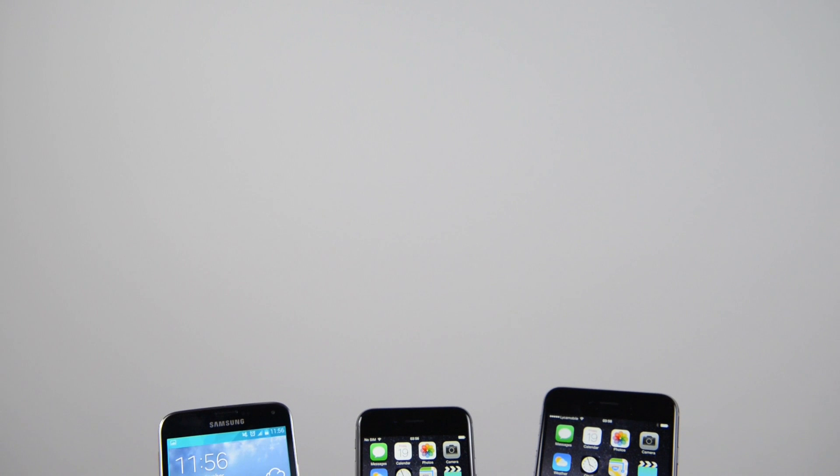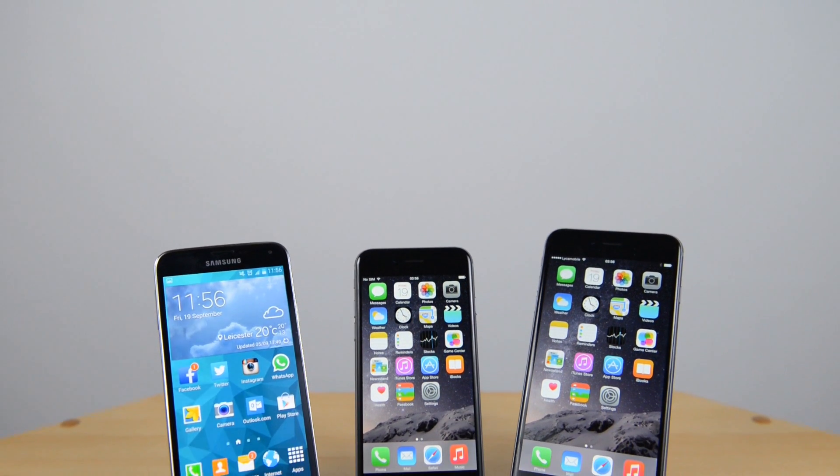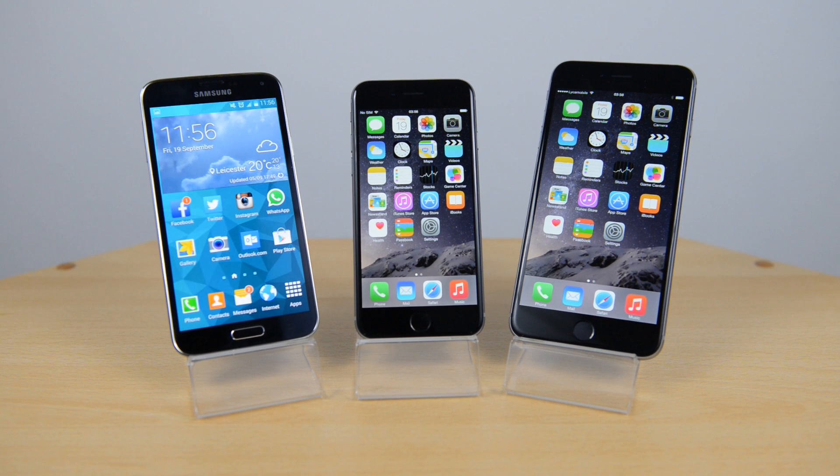What's up YouTube, Saf here on SuperSaf TV. This is a very short video — just a quick benchmark test between the Samsung Galaxy S5, the iPhone 6, and the iPhone 6 Plus. This is mainly because the specs of the iPhone 6 and iPhone 6 Plus were not fully disclosed by Apple, but with Geekbench we will be able to find out what the exact internals are and also do a quick benchmark between these three.